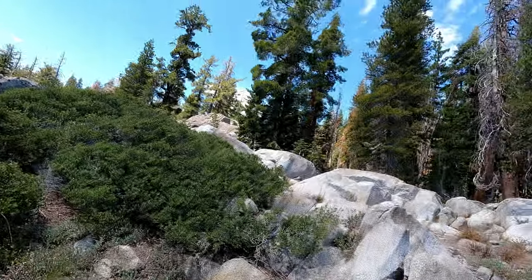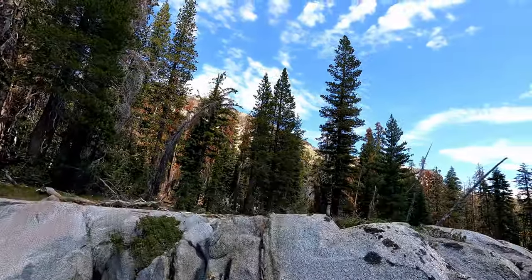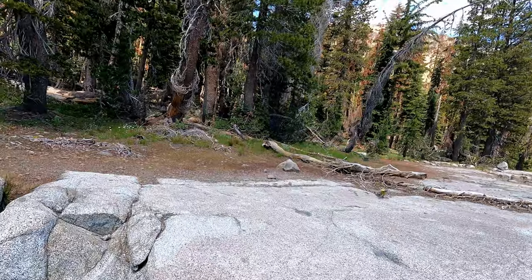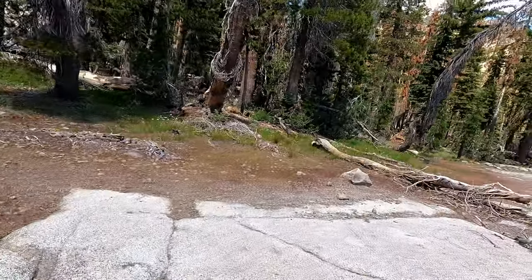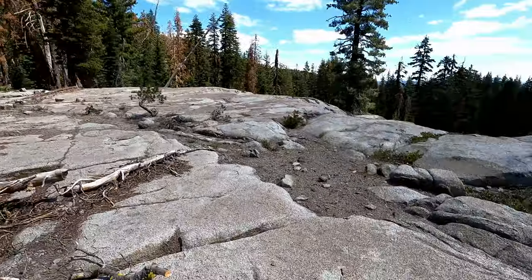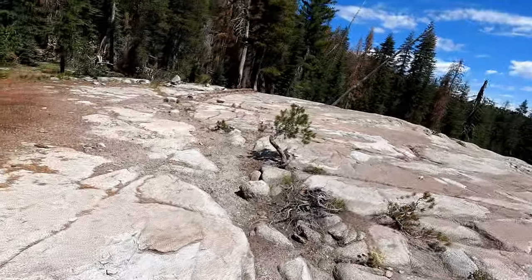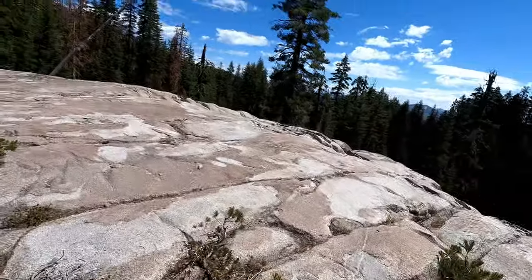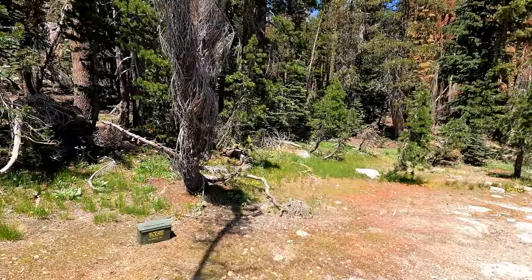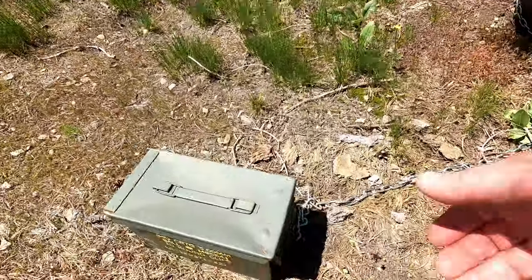So here's a question: do you think it could be a flat or vertical surface? That's another question. This looks like a good spot, but it's pretty weathered. Maybe a geocache? Let's check it out.